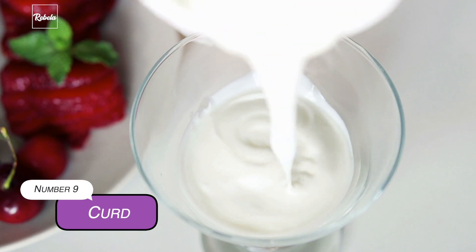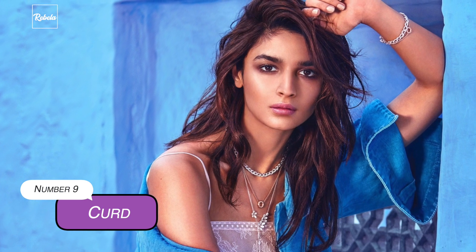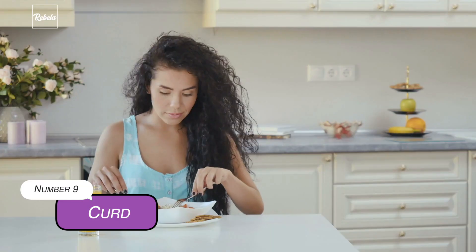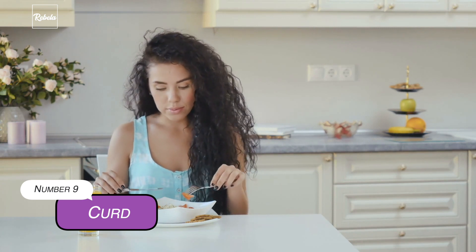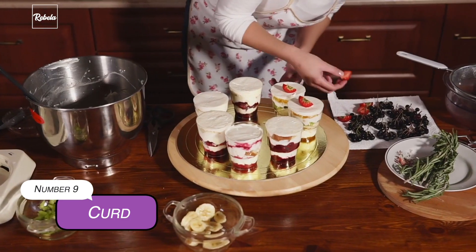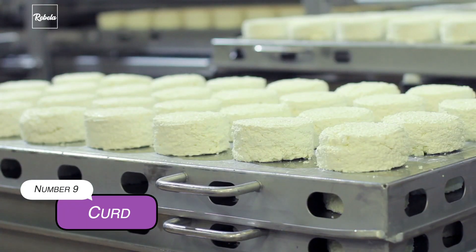9. Curd. Yes, you can apply curd to your hair. Add eggs and almond oil to get rid of dryness on your hair. Or add eggs, lemon juice, and honey to have silky hair. But you can also have them for breakfast for all the beauty benefits from the inside. Apart from its benefit to improve your digestive system, regular consumption of curd strengthens your teeth and bones thanks to it being rich in calcium. On top of that, curd is also beneficial to your vaginal health while improving immunity and helping to control blood sugar levels.